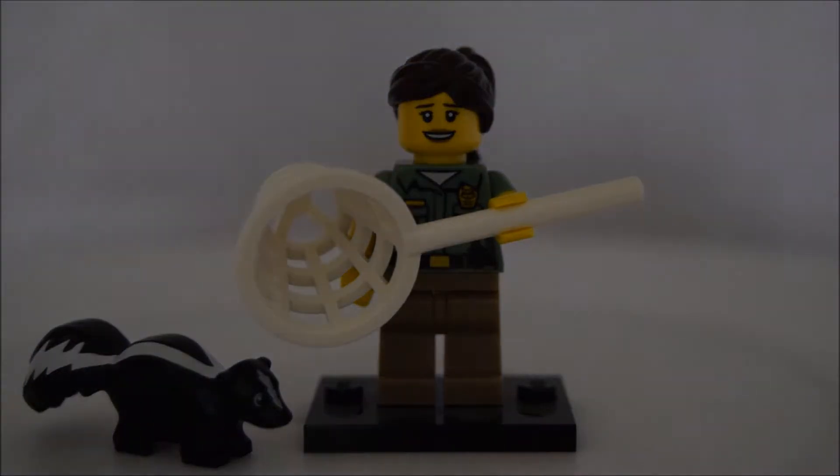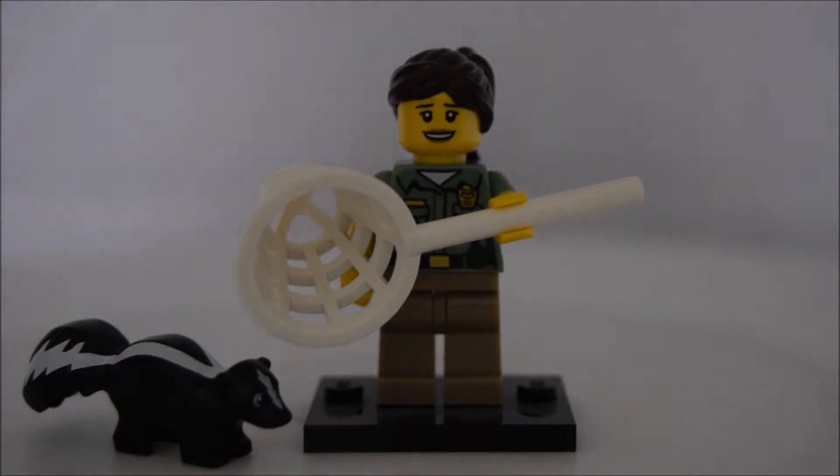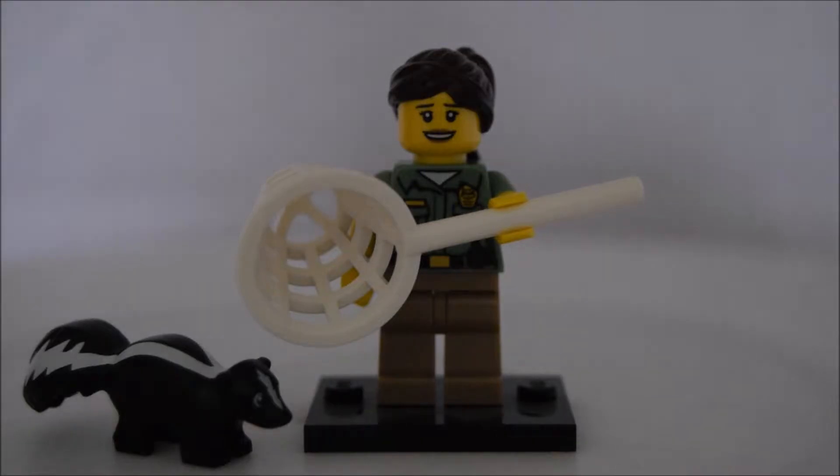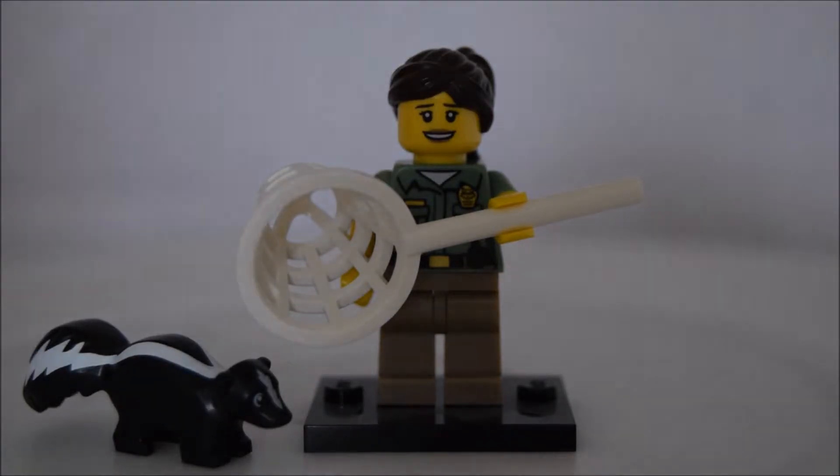Hi guys and welcome to Earl's Bricks. Today I'm going to be doing a countdown of my top five favourite collectible minifigures of all time. Comment down below and let me know what your favourite minifigure is, and your worst minifigure as well, because I'm going to do another video in a few days with my worst five minifigures from the collectible range.